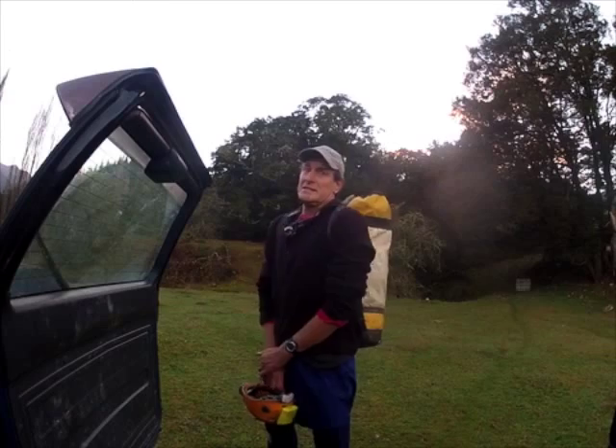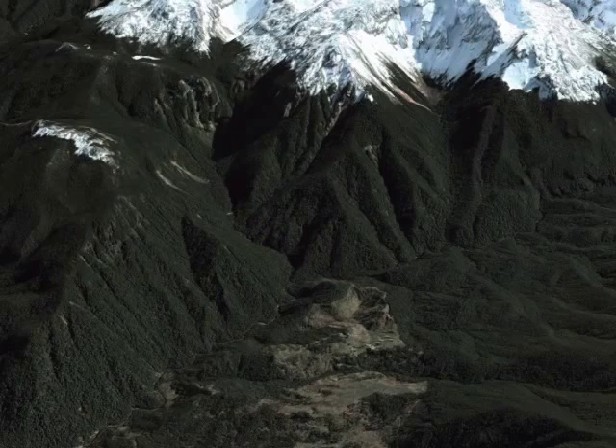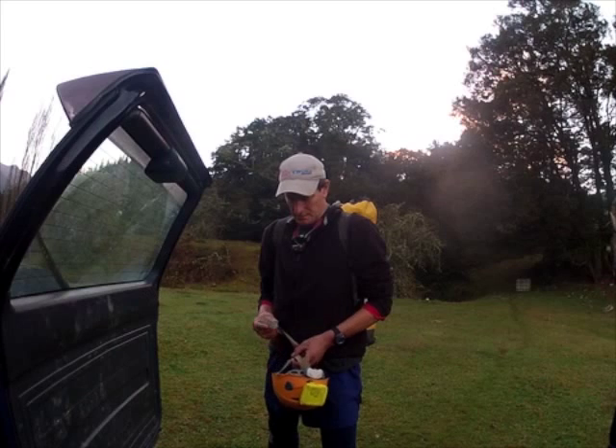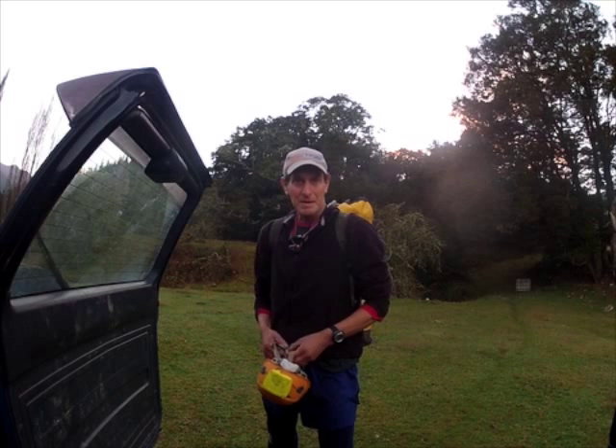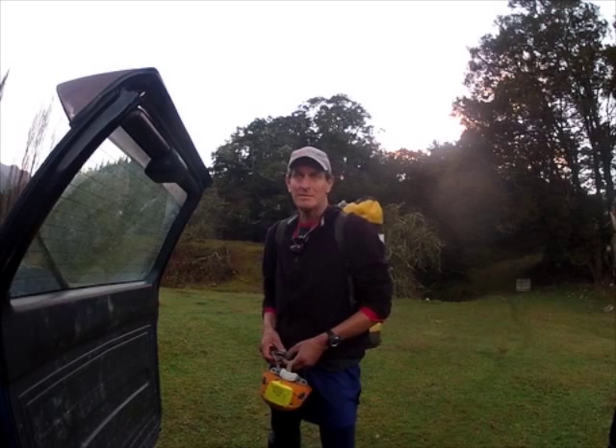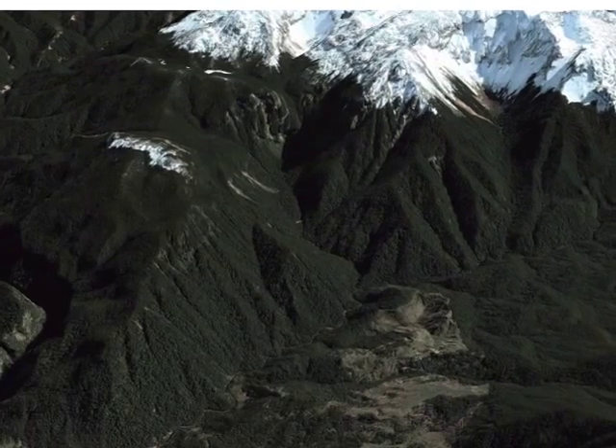Another big mission. We're heading up to Bohemia cave today just to check out a lead just inside the entrance. Nice easy walk — 1000 metres of climbing, 10 river crossings, probably 20 river crossings, bluffs to climb, lots of bush bashing. Hopefully I'll be back here about 4 o'clock this afternoon. I'm only going to spend an hour or so in Bohemia cave and come back. Big day.